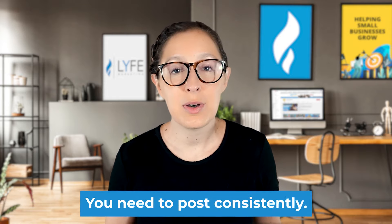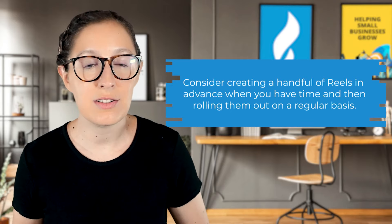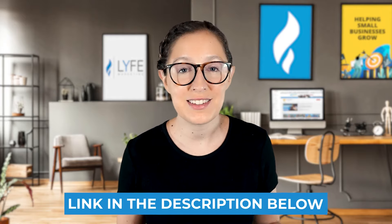Tip number four is to post frequently. If you want to continuously see growth and acquire views on Facebook Reels, you need to post consistently. Posting three times in one week and then zero times for the next two weeks is not consistent. Consider creating a handful of reels in advance when you have time, and then rolling them out on a regular basis to give yourself some cushion before creating the next batch. Or if that seems too daunting, you can hire a company like Life Marketing to handle them for you. Either way, don't ghost Facebook or your followers — be present with reels every day.